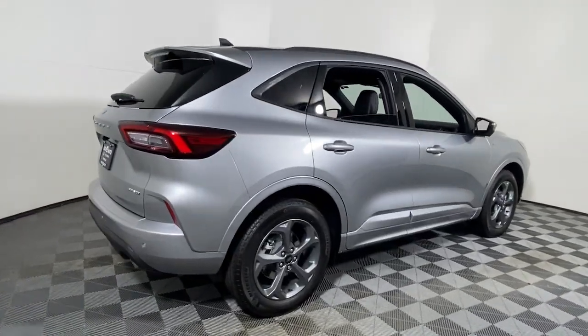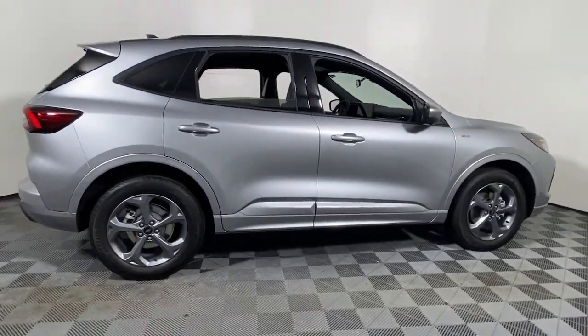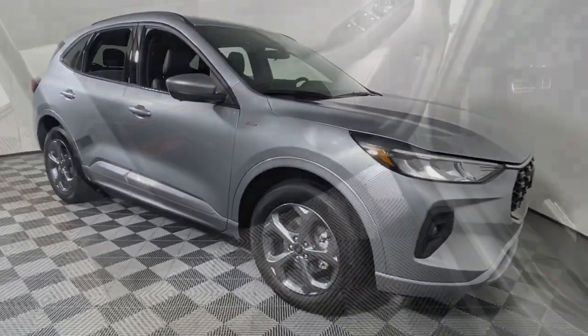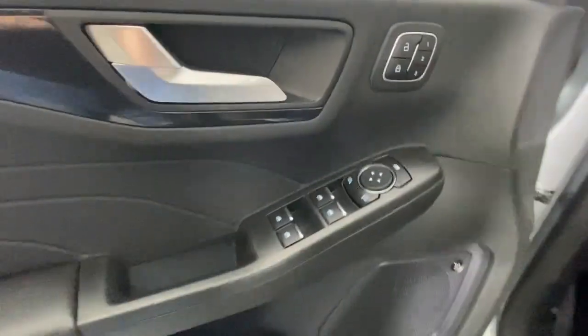You just found the 2023 Ford Escape. Take a closer look at this comfortable and capable Escape. This compact SUV is your calm, capable refuge in a hectic world.